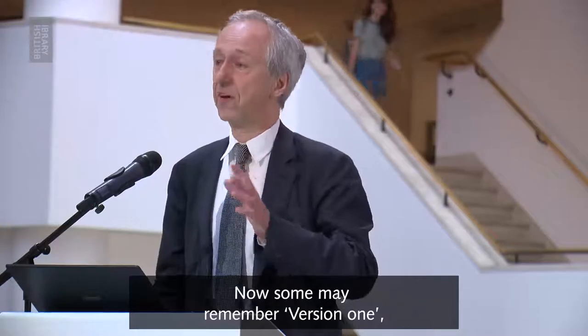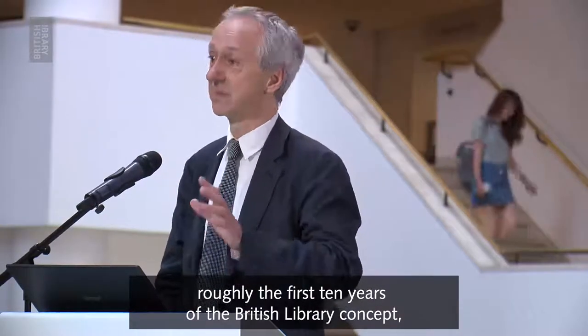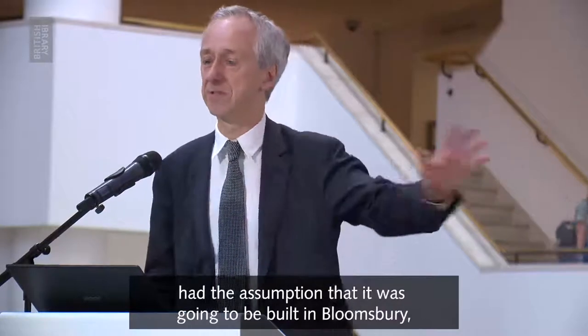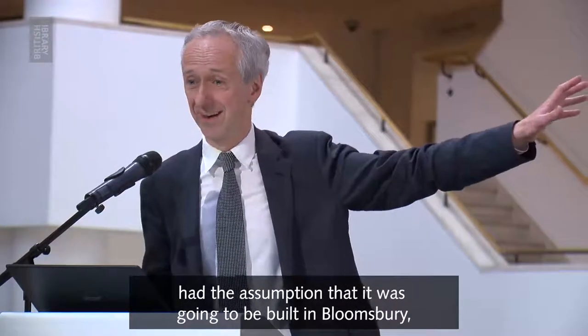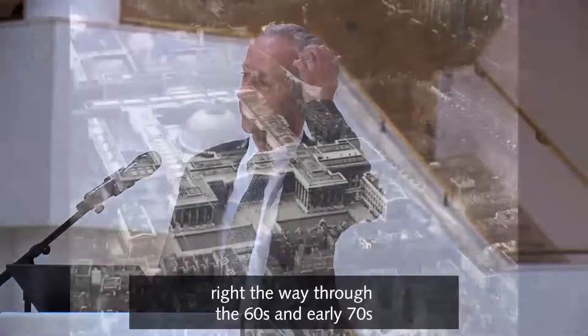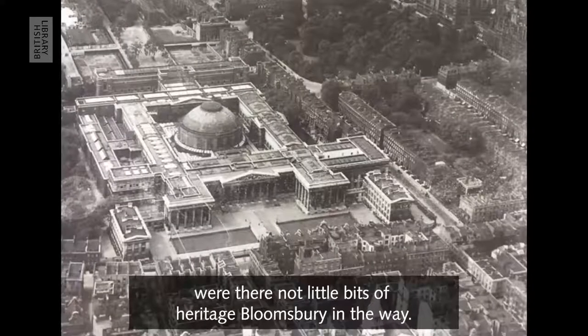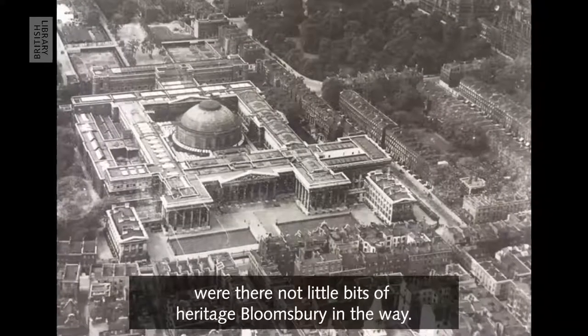Now, as some may remember, version 1 — roughly the first 10 years of the British Library concept — had the assumption it was going to be built in Bloomsbury, due south of the British Museum, right the way through the 60s and early 70s. And it probably would have been a wonderful design were there not little bits of heritage Bloomsbury in the way.